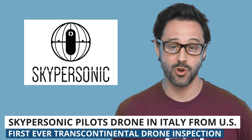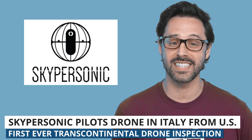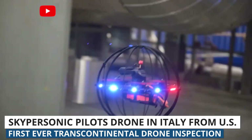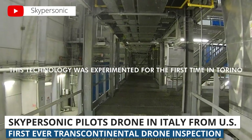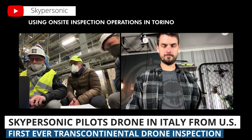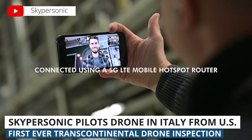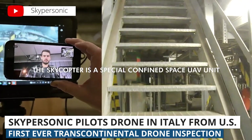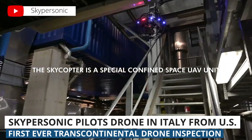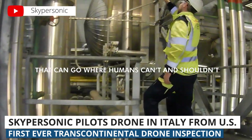Lastly, industrial drone company Skypersonic completed the world's first transcontinental drone inspection. The inspection took place in a utility plant in Turin, Italy, but the drone was piloted from Orlando, Florida. They were able to make this possible using an internet connection from a normal cell phone. Drone pilot Drew Camden had no idea what the Italian plant looked like — he solely went off the video feed from the drone, which had a lag of less than a tenth of a second.